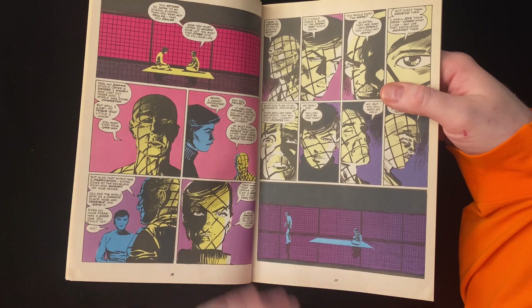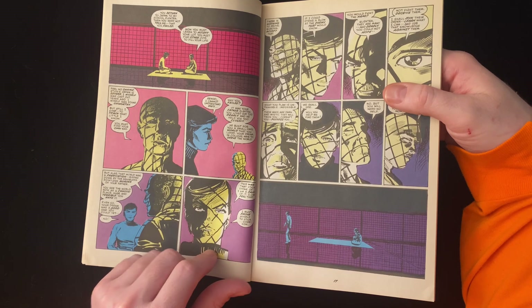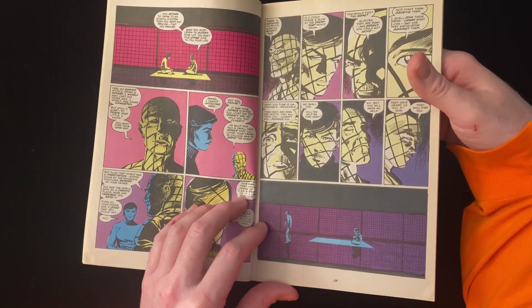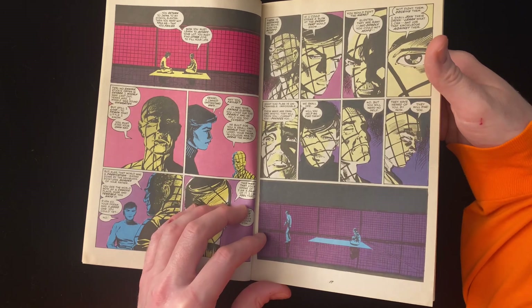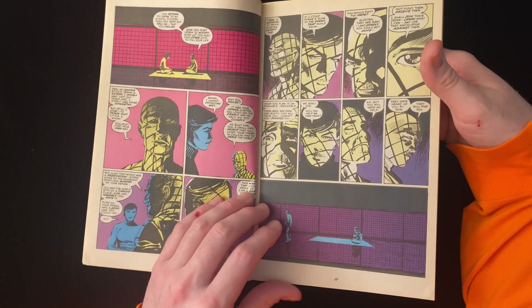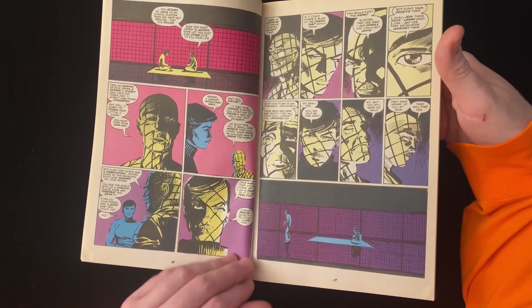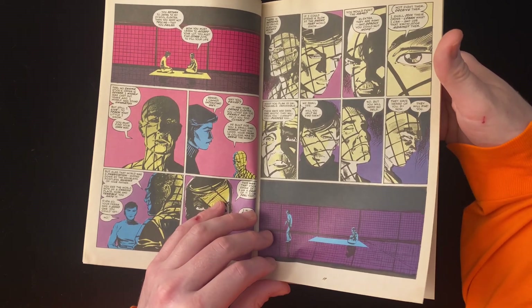I like this wild pink they're using for the background here. 'I cannot understand why.' 'Why you failed? It was your father, Elektra. You loved him too dearly and he held you too closely.' Her name is Elektra — it's not that complex. That's a nice exchange.